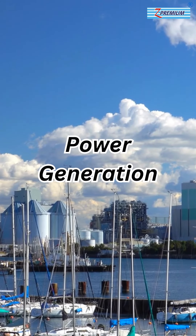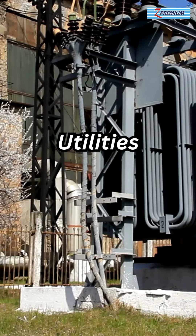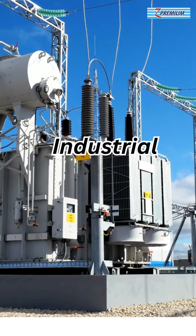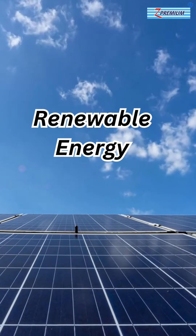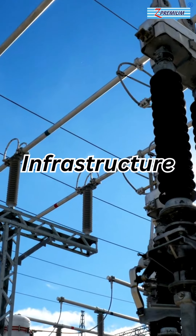Z-Premium Transformer Oil is used in power plants for efficient power generation and distribution, ensuring reliable power distribution for utility companies. It is essential for industrial facilities and manufacturing processes, and is used in renewable energy installations like wind farms and solar plants, as well as in electrical infrastructure projects for reliable power distribution.